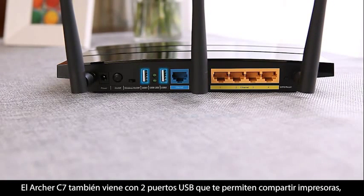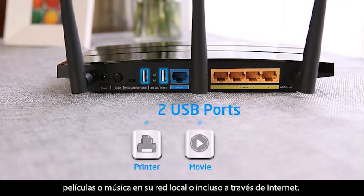The Archer C7 also comes with two USB ports that allow you to share printers, movies or music in your home network or even across the internet.